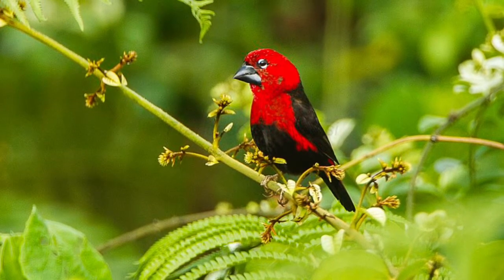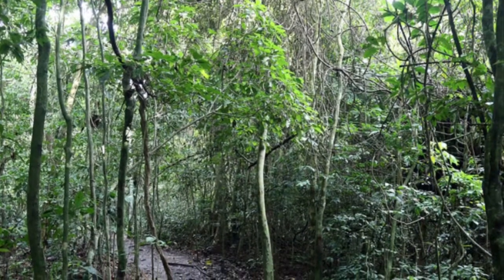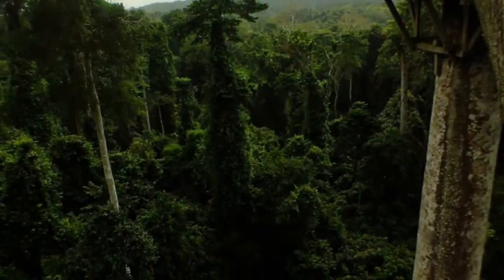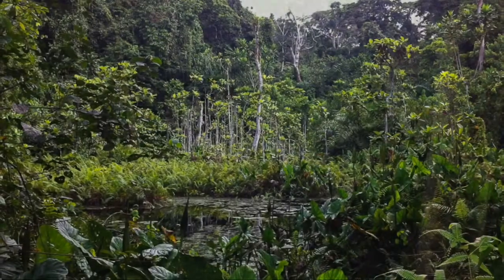The canopy walkway is 98 feet above the ground and stretches 1,100 feet throughout the treetops. You can go across the bridge and look for new animals that you've never seen before. Visiting this place, I've seen so many birds I just thought existed.